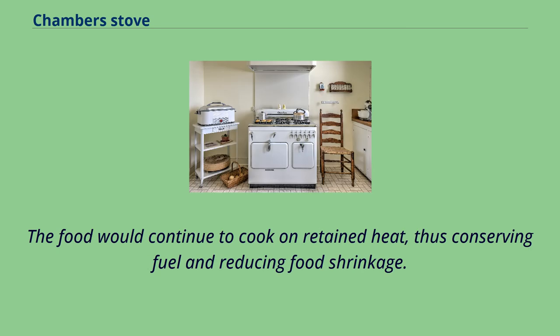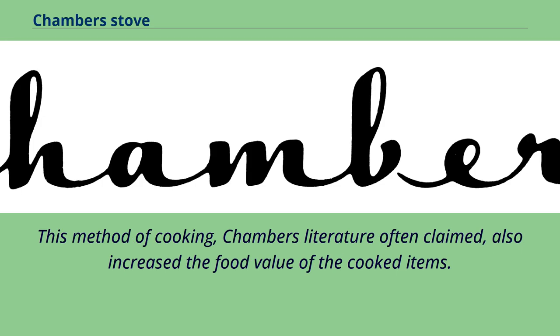The food would continue to cook on retained heat, thus conserving fuel and reducing food shrinkage. This method of cooking, Chambers' literature often claimed, also increased the food value of the cooked items.